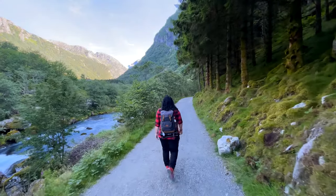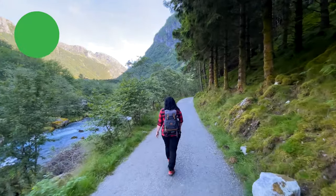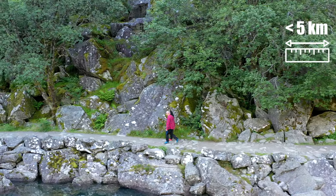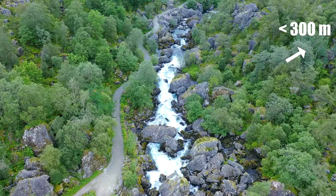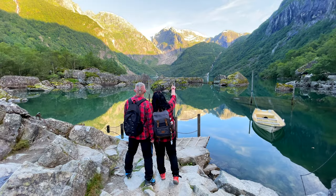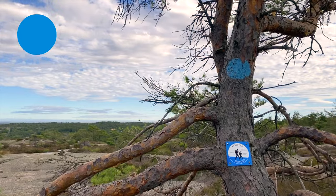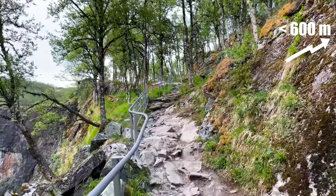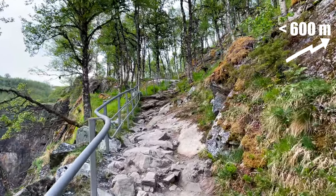Now let's talk about the levels of trails and their color markings. Trails marked in green on maps and sites are considered the easiest — usually up to 5 kilometers long with a total elevation of no more than 300 meters, and they are definitely within the power of everyone. Blue trails are up to 10 kilometers long with a total elevation of up to 600 meters.